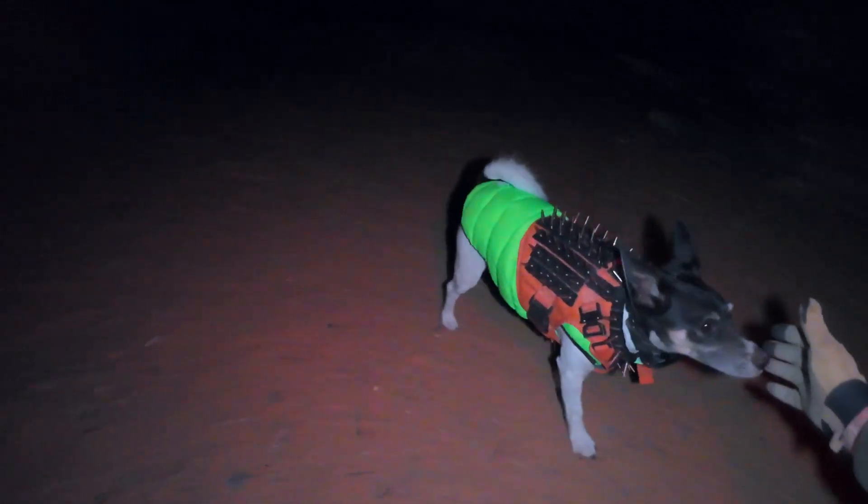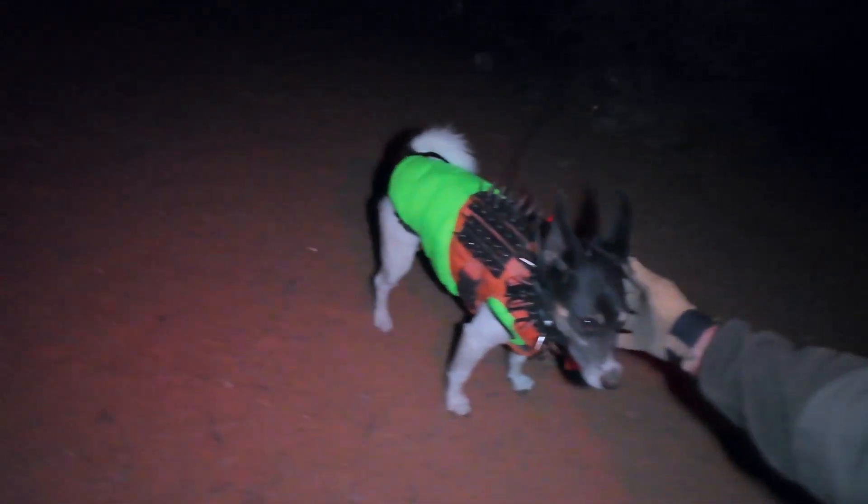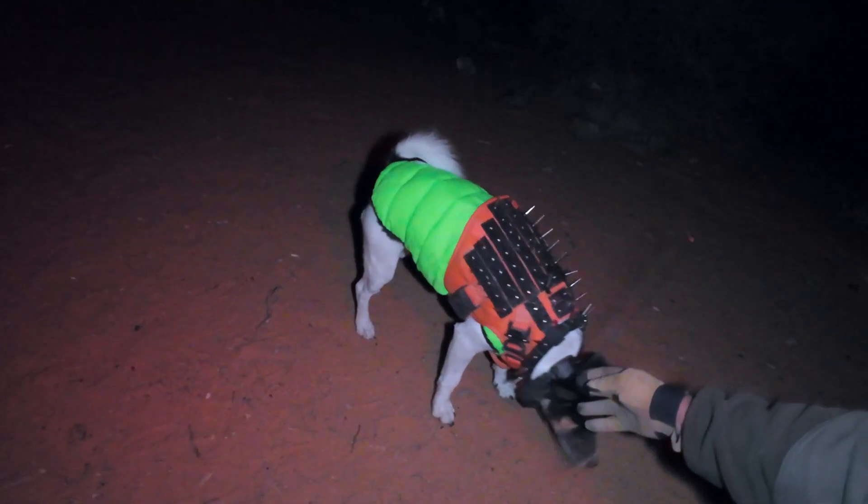The object we're going after tonight is a really unique object called NGC 1333. I'll tell you a little bit about it while we're sitting by the fire. Come here Shadow, come here buddy, good boy. Show everybody your beautiful green down coat and your coyote vest.